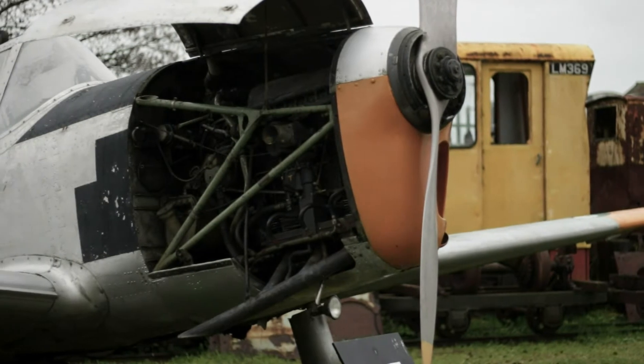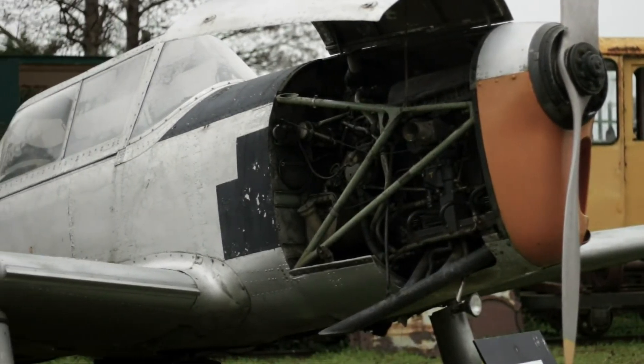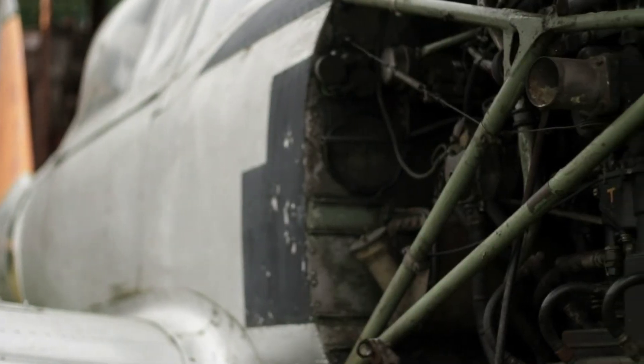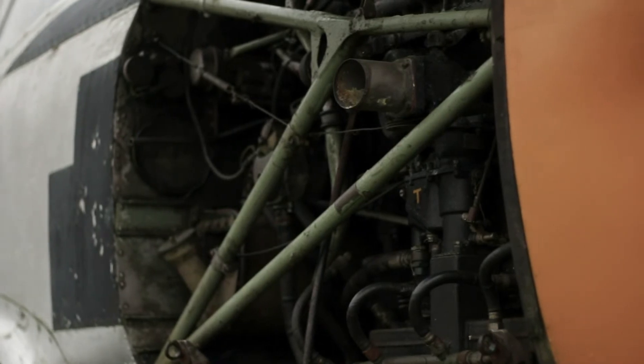This aircraft was delivered new to the Irish Air Corps on the 26th of September 1952, and it's one of six that were flown across the Irish Sea that day and handed over. At that time the basic flying training school was based in Gormanston in County Meath, and this aircraft flew for 26 years from Gormanston training cadets, the vast majority of whom later went on to fly for Aer Lingus, the national airline.